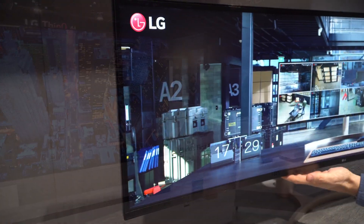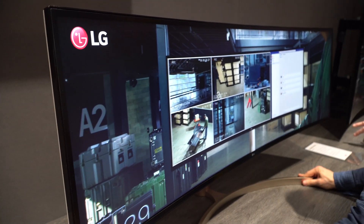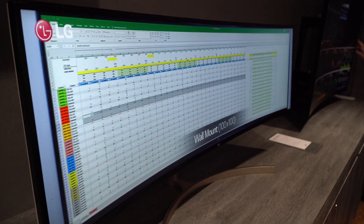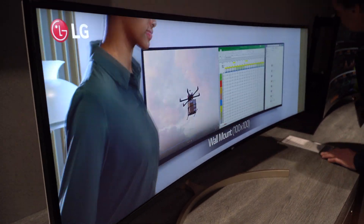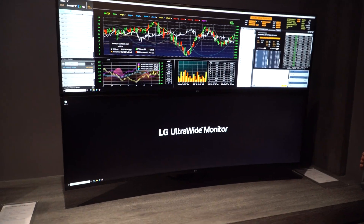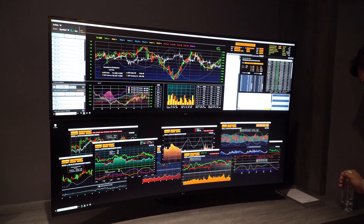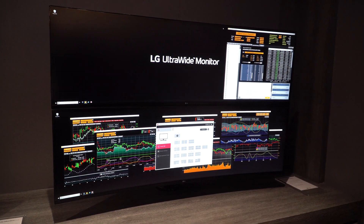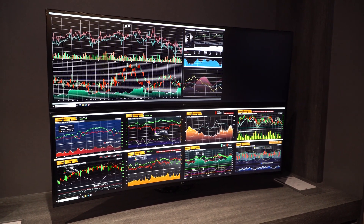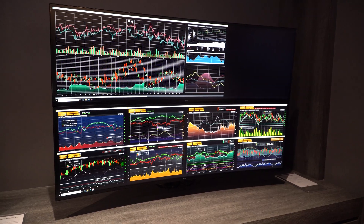LG did have a monitor on display that caught my eye though. Like Samsung, they had a 49-inch super ultra-wide 1440p monitor, and I personally really like this super ultra-wide trend. I really like the concept of using one monitor rather than two or even three. It has me really tempted honestly, but my three monitor setup is good — I think.